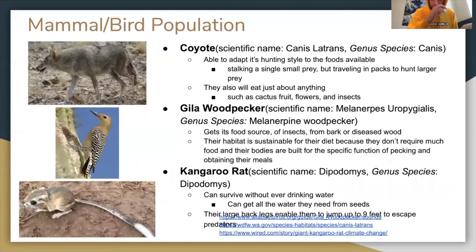Mammal and bird population: we have the coyote, scientific name Canis latrans, a keystone species. It is able to adapt its hunting style to foods available, stalking a single small prey or traveling in packs to hunt larger prey. They also eat just about anything such as cactus fruit, flowers, and insects.